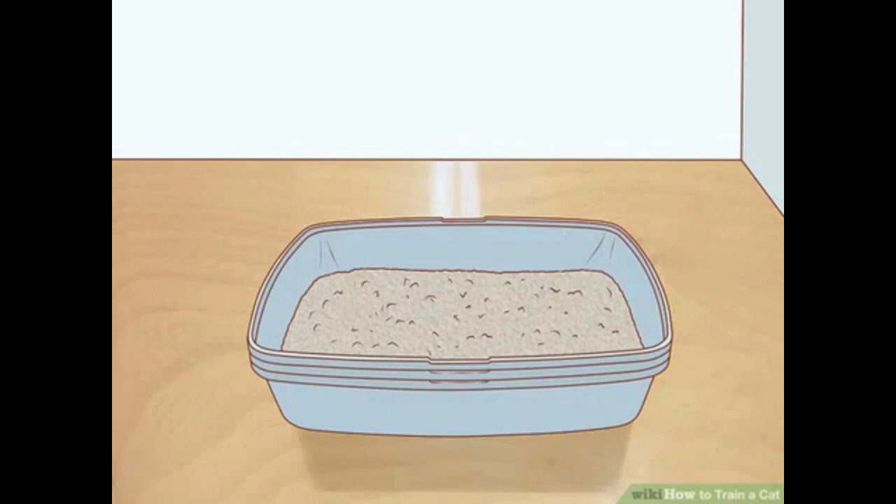Put the litter box in a quiet location. Cats prefer to relieve themselves in a peaceful location without a lot of action or loud noises in the background. However, cats also do not like having a litter box that is too far out of the way. Make sure your cat can physically access his litter box — do not put the box on a high shelf or an otherwise difficult-to-reach area, especially if your cat is old and has trouble jumping or climbing. Avoid noisy or high traffic areas, such as next to a washing machine or in a crowded hallway. Do not put your cat's litter box in close proximity to its food and water dishes, as this may discourage your cat from using the litter box.